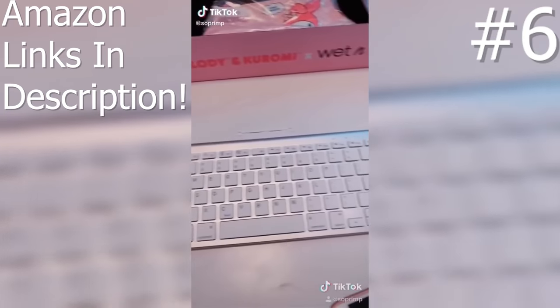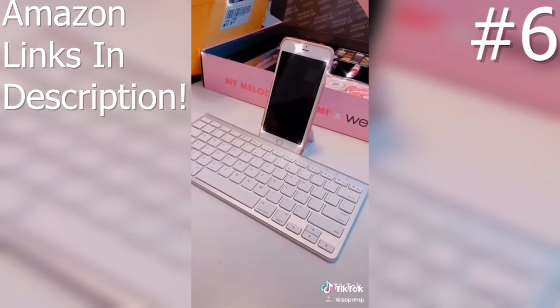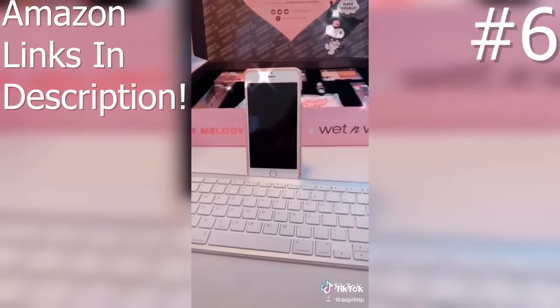This is a wireless keyboard for your phone. This part pulls out — can you imagine getting in an argument or trying to prove a point with this? You would win every argument. This is amazing.